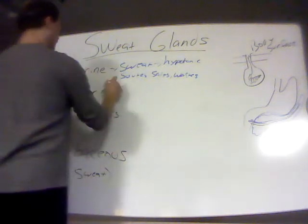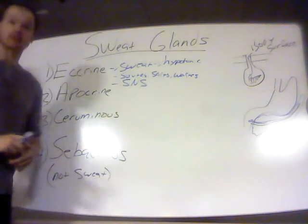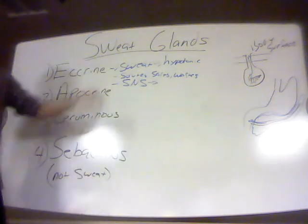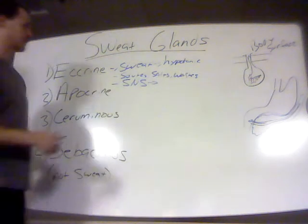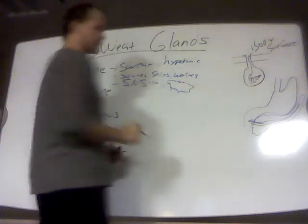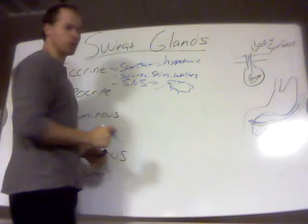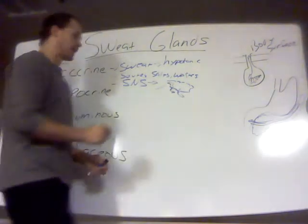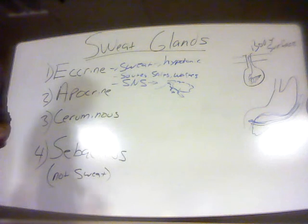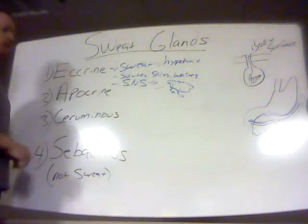These glands are controlled by the sympathetic nervous system. When these glands are activated, we increase blood flow to the skin. Blood flows through capillaries, which are blood vessels with pores in them. As you pump blood through a tube that has holes in it, you're going to filter out fluids — the water. That gland will then take that water and any small solutes that escaped from the blood and secrete them out of a tube onto the surface of the skin. That's basically what sweat is and where it comes from — the blood.